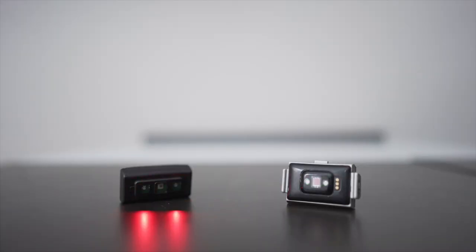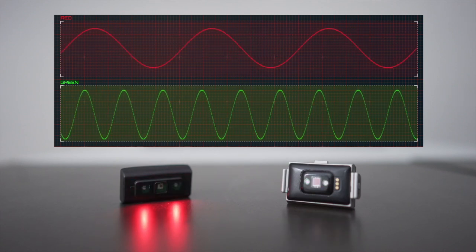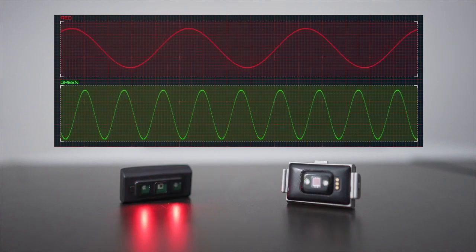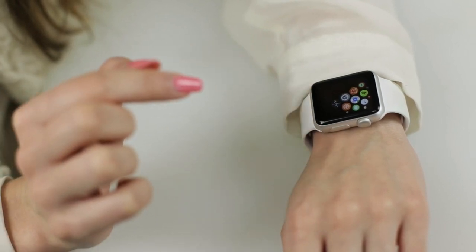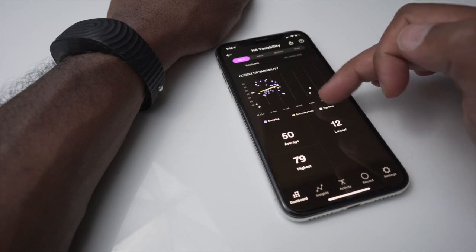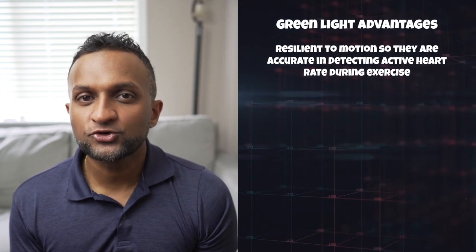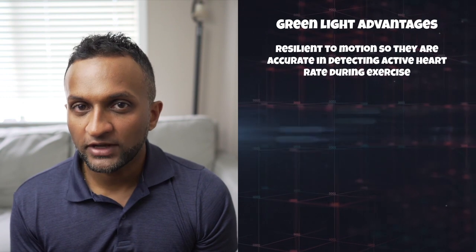Since the depth of penetration of light is dependent on wavelength, red light with a longer wavelength has increased depth of penetration than the shorter green light. Green light PPG technology is what the Apple Watch and Fitbit use to measure heart rate. But some trackers like BioStrap use red light PPG for more in-depth measurements. So which light is better at capturing health data? Well, it depends on what kind of data you're looking for. Green light PPG is resilient to motion, so it is great at measuring accurate heart rate during exercise.